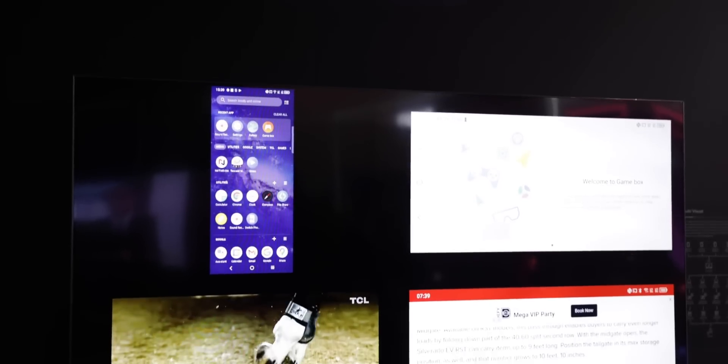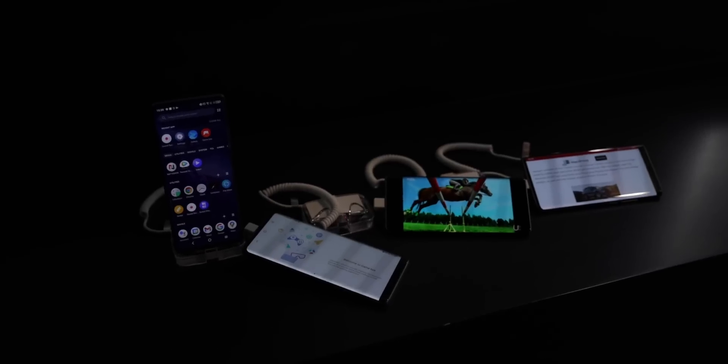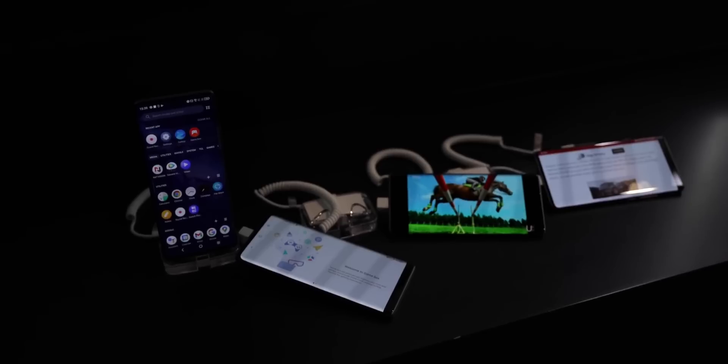TCL didn't stop there with things you can do with the set. You can simultaneously stream content to up to four different devices at the same time. Whatever you want to do, really, this TV can handle it. It's going to work with whatever ecosystem you are in, which is really kind of the way it should be.